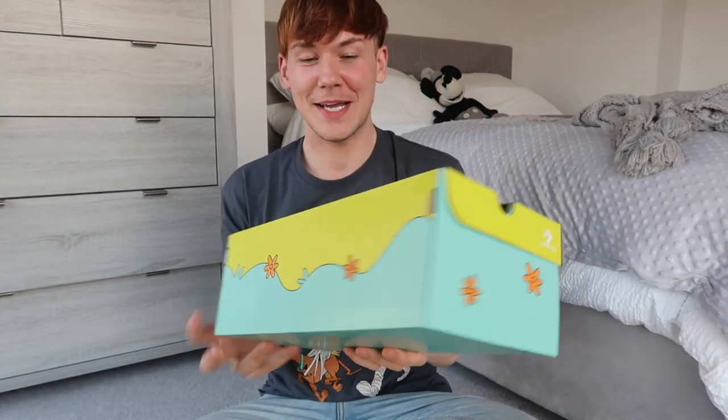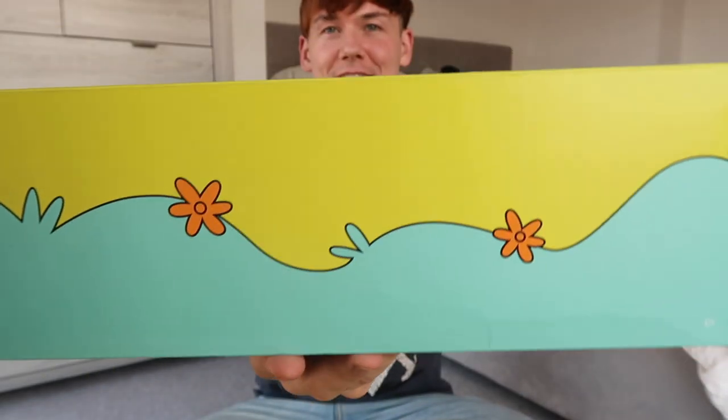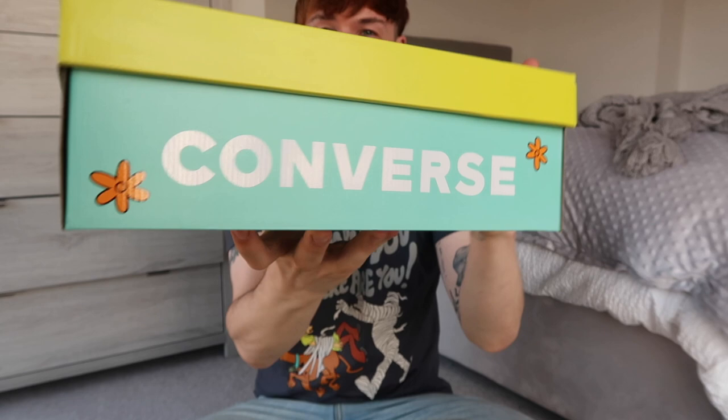First up, let's just appreciate these boxes because they are really cool. We've got the Scooby-Doo logo on the front there. They are very Mystery Machine inspired. And this is a big Converse right there. I love the colours. Very Scooby.